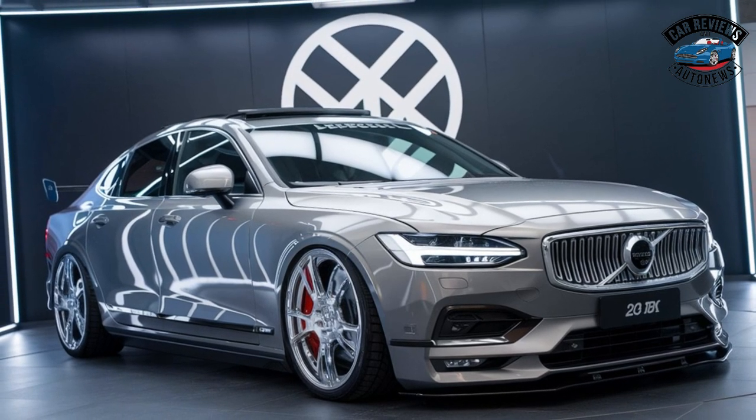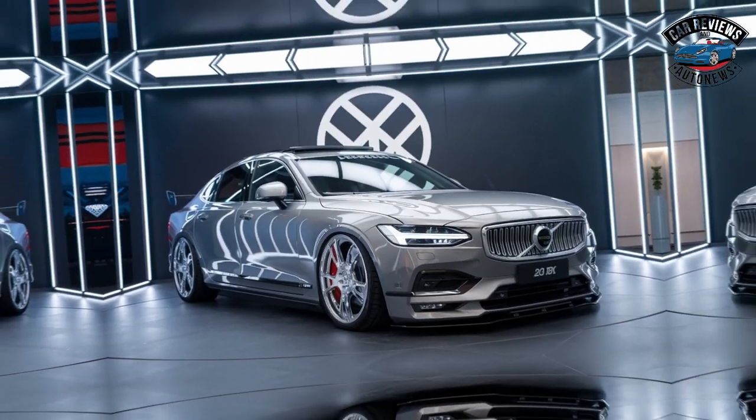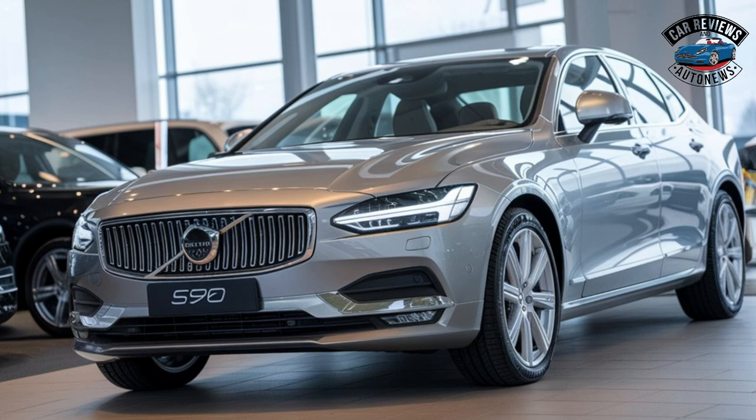Sustainability: Volvo continues its commitment to sustainability with hybrid variants and a focus on using recycled materials in the interior design.